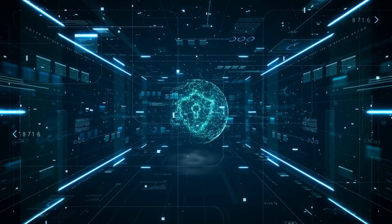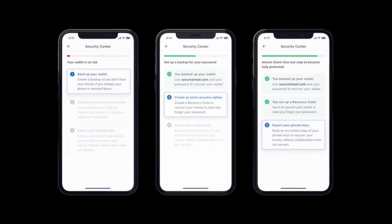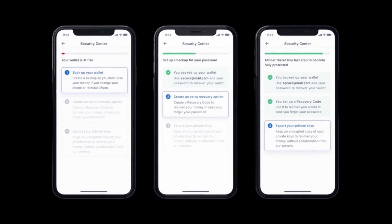Before we transfer any Bitcoin to this new wallet, you must back up your wallet. Having a backup allows you to recover your funds if your phone is damaged, lost, or stolen. So this is a critical step in ensuring your Bitcoin is properly secured. Moon has three backup options and we strongly recommend doing all three. You'll need a pen and some paper for this next part.